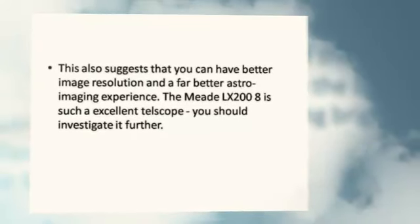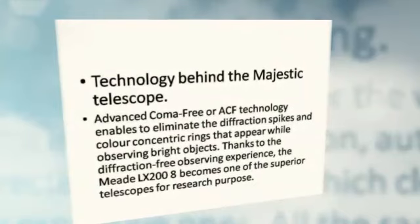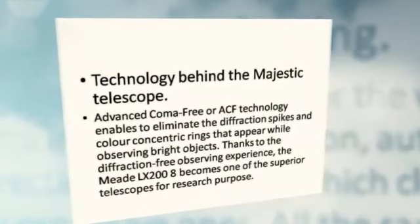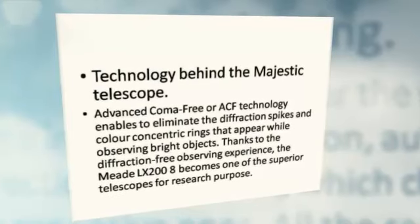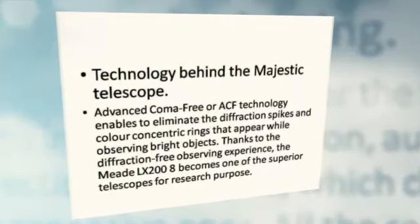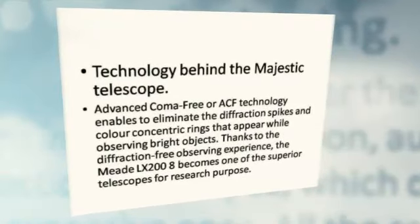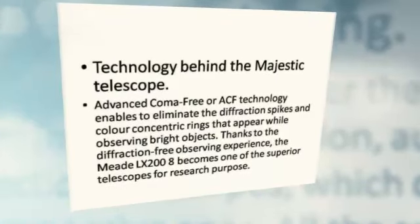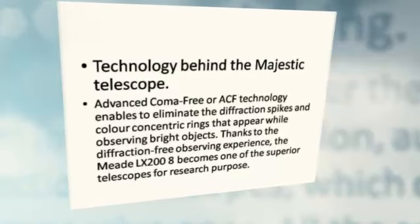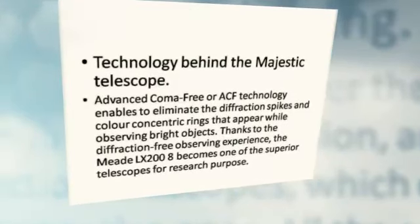The Meade LX 208 is an excellent telescope worth investigating further. The technology behind this majestic telescope is Advanced Coma-Free, or ACF, technology, which enables elimination of the diffraction spikes and color concentric rings that appear while observing bright objects. Thanks to this diffraction-free observing experience, the Meade LX 208 becomes one of the superior telescopes for research purposes.